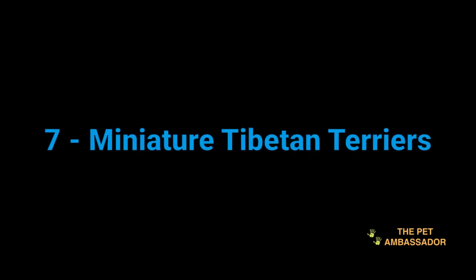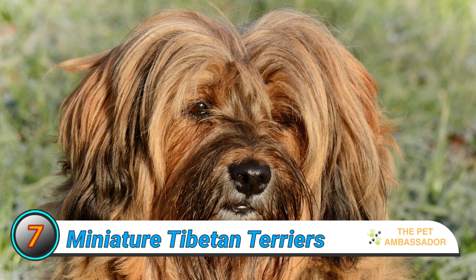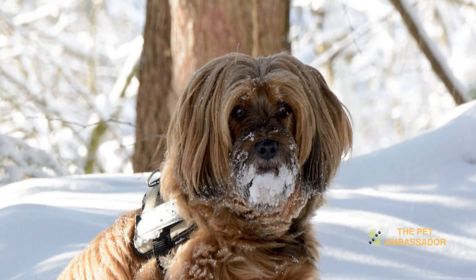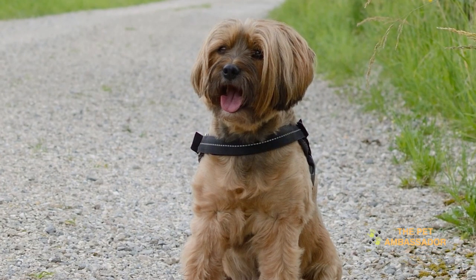Number 7: Miniature Tibetan Terriers. Tibetan Terriers have long hair, a beard, and a double coat. They are known to be friendly, loyal, and affectionate in nature. Tibetan Terriers are suitable for both types of properties, landed or high-rise. Although they are good with children, early socialization is important for their behavior.